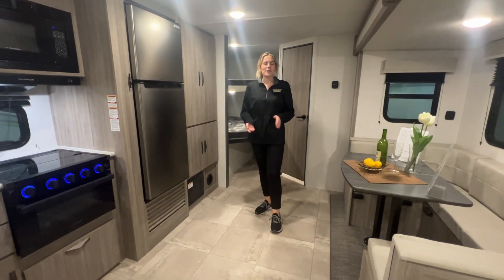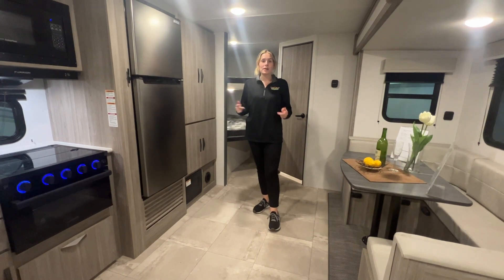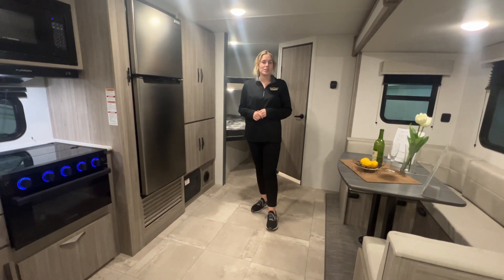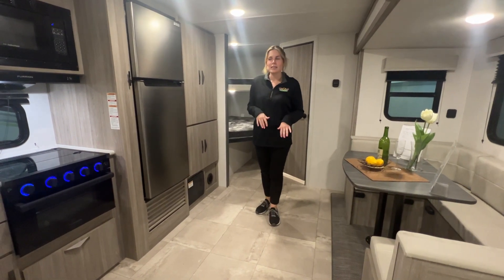Hey guys, it's Brittany from Walnut Ridge RV Sales. I'm currently standing in a 2024 Passport Classic 264BH. This is a new model from Passport, so I'm going to give you a quick tour around it.